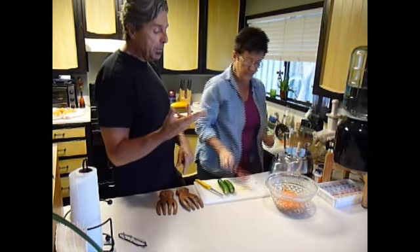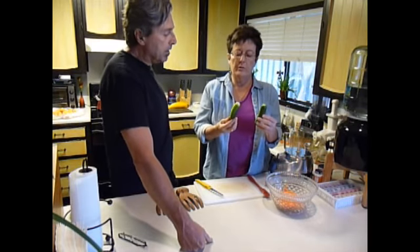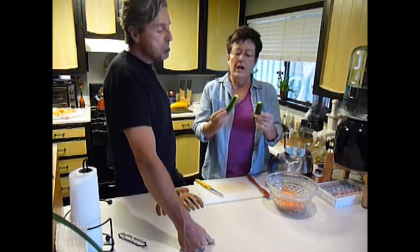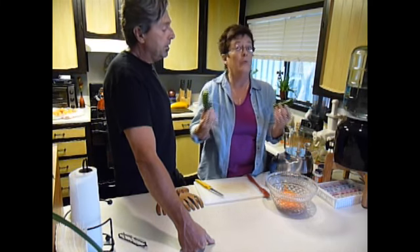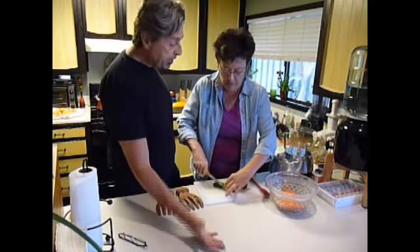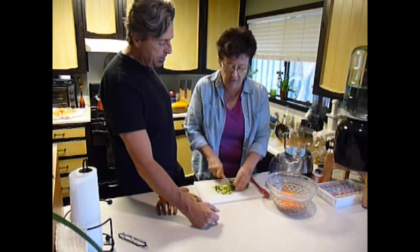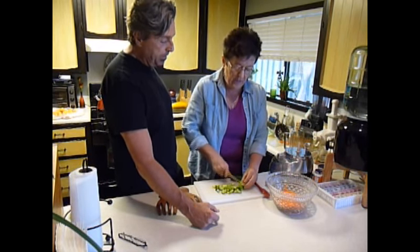Here are the cucumbers — these are a special type called Persian cucumbers, and this is the second time I've used them. You can eat them like English cucumbers and you don't have to peel them, so that's one less step. I'm just going to cut and chop them. If you just had regular cucumbers, that would be fine too — these are just really tasty little guys.